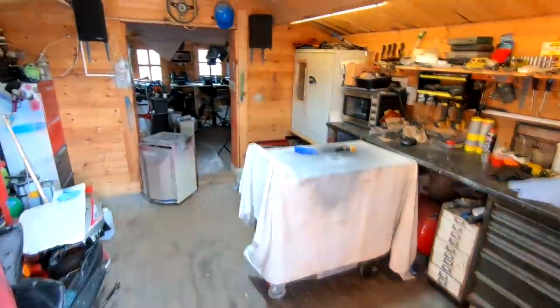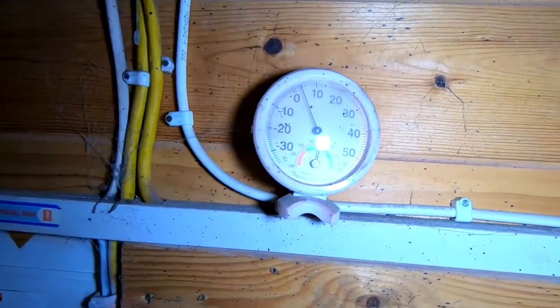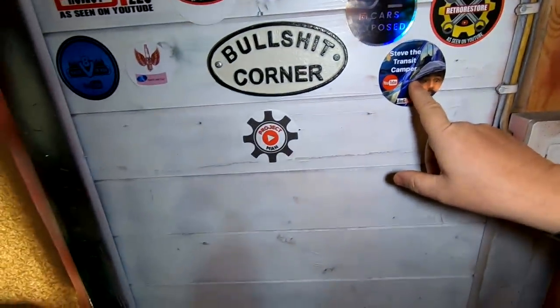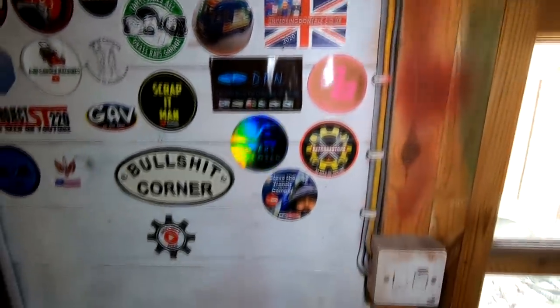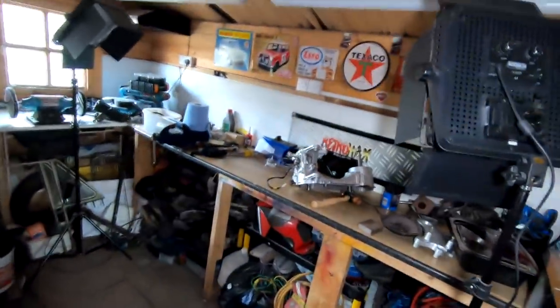It's about two and a half to three degrees in here — look how cold it is. There's the sticker wall with a few new stickers on there; Steve the Transit Camp is one of the new ones. If you want a sticker on there, don't forget to send me an email. Let's come through to the back now.